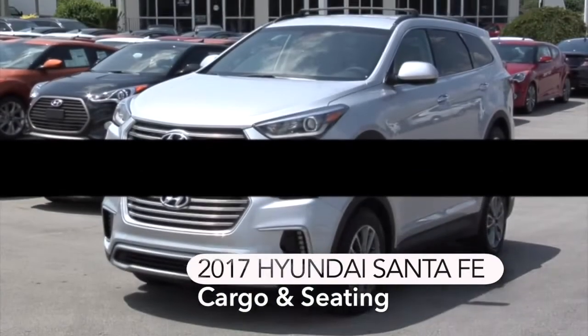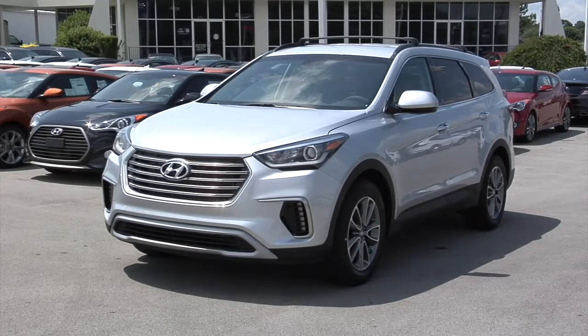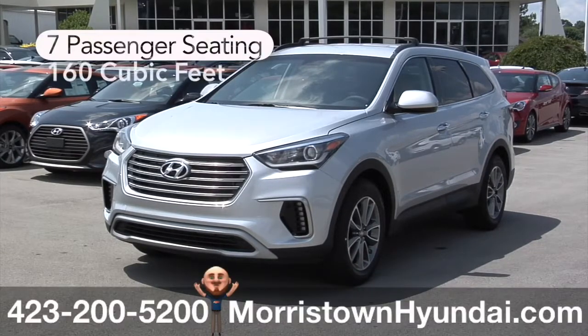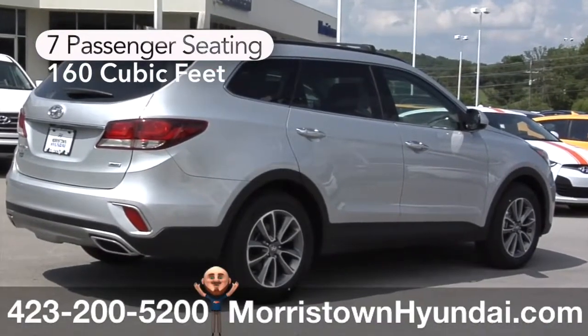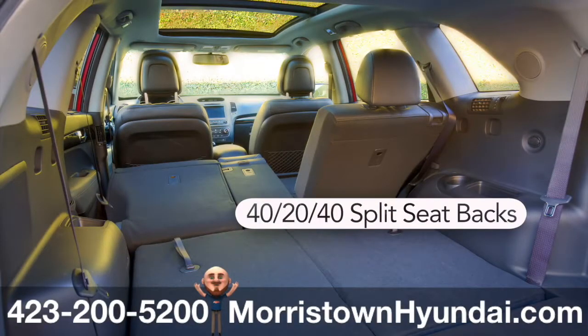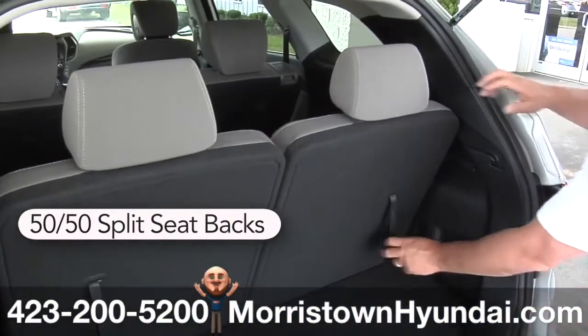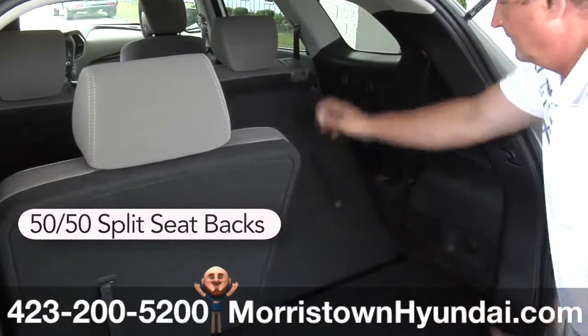The 2017 Hyundai Santa Fe is a roomy ride, with over 160 cubic feet of interior volume. It comes with seating for seven passengers, standard, and features that provide the perfect balance of comfort and flexibility. The second row seats have 40-20-40 split-folding seat backs and offer a slide and recline feature. The third row bench seat has a 50-50 split-folding seat back as well.